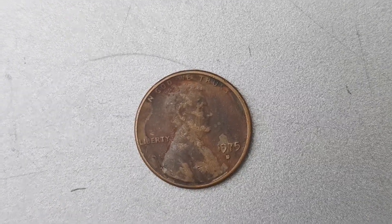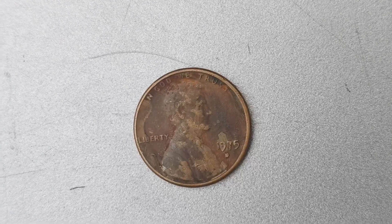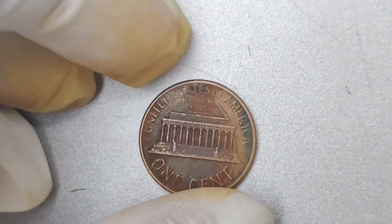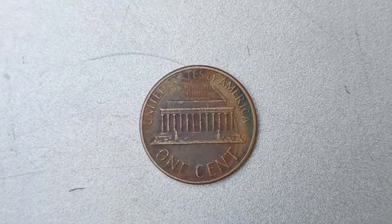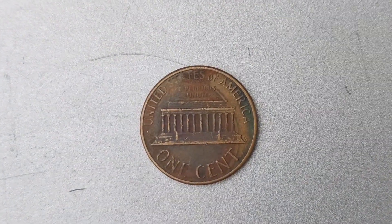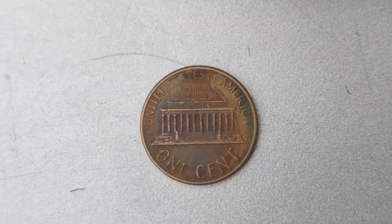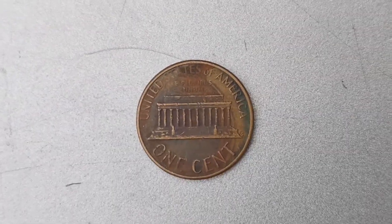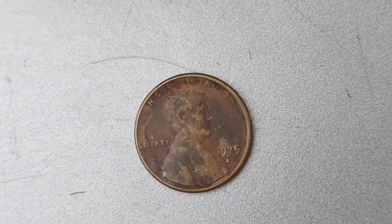This makes it one of the most valuable and sought-after coins in the world. If you're lucky enough to come across one of these rare 1975 D pennies in your collection, you could be sitting on a small fortune. The key to identifying this valuable coin lies in its distinct double die error on the date, as well as its unique composition of 95% copper and 5% zinc.